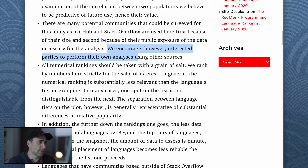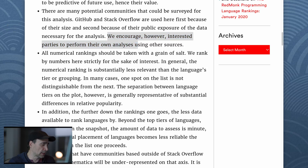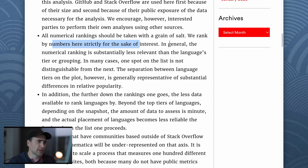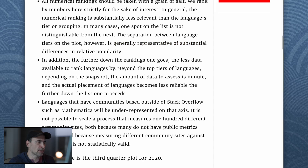They encourage interested parties to perform their own analysis using other resources — you might want to look at Google searches, or in terms of web stack, how many sites are using language X versus language Y. That will give you an idea as well. All numerical rankings should be taken with a grain of salt — they rank by numbers strictly for interest. In general, the numerical ranking is substantially less relevant than the language's tier or grouping. In many cases, one spot on the list is not distinguishable from the next. The separation between language tiers on the plot, however, is generally representative of substantial differences in relative popularity.